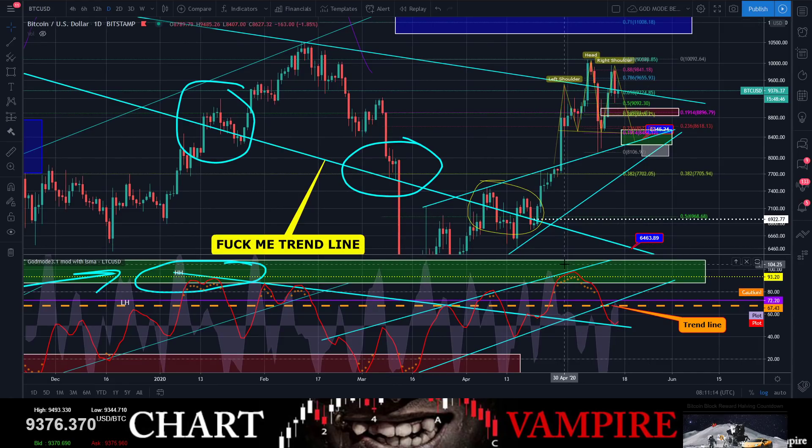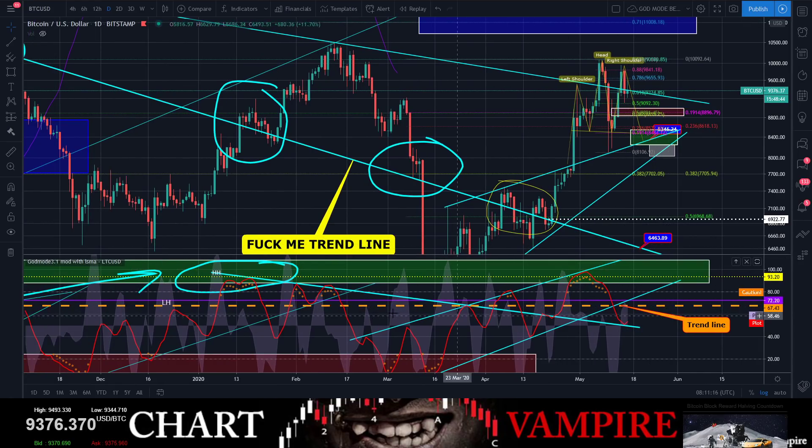Here is a longer-term trend line — a very significant one. You can see rejection, rejection, rejection right here, then it broke through, rejection again, pulled it back, and now we're down here having turned this line into support. Let's see what happens — if this rolls over on us, it's going to get really ugly really fast.